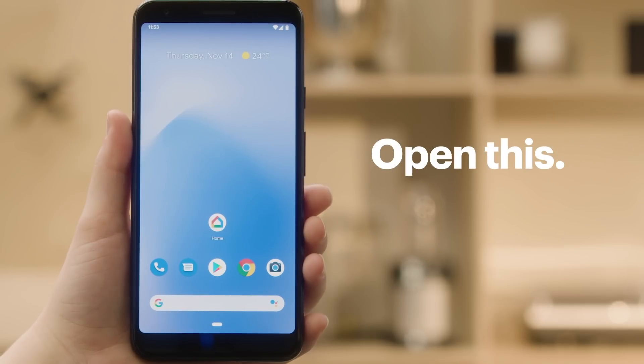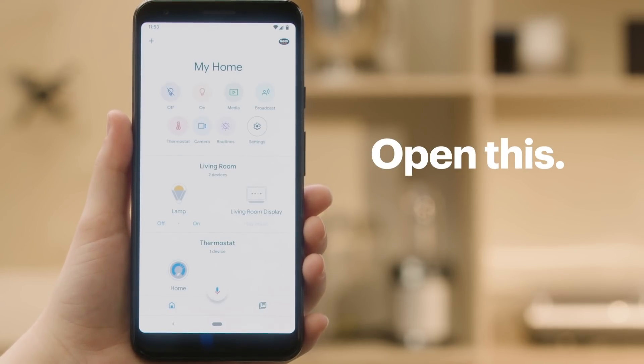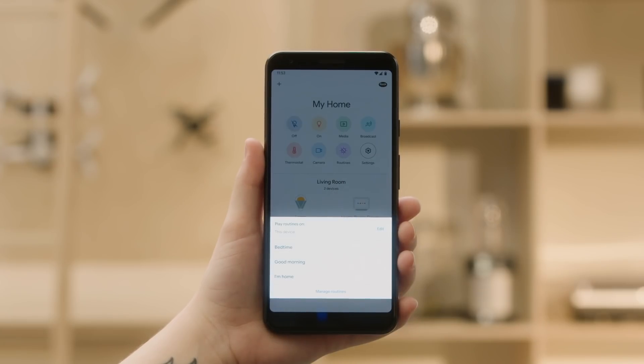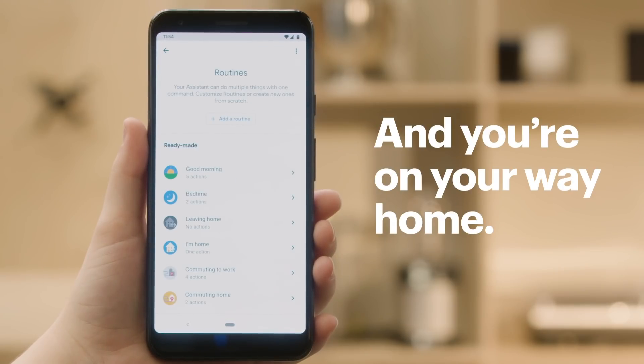All right, let's start by opening the Google Home app. Select Routines. Select Manage Routines. And then select Commuting Home from the list of ready-made routines.